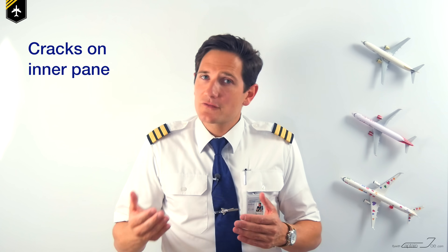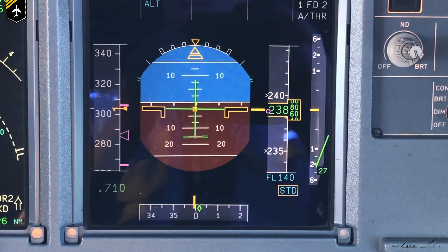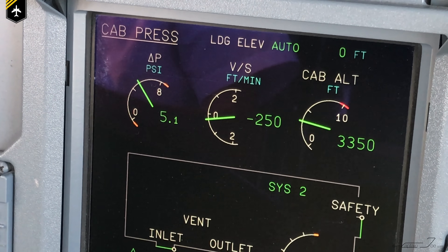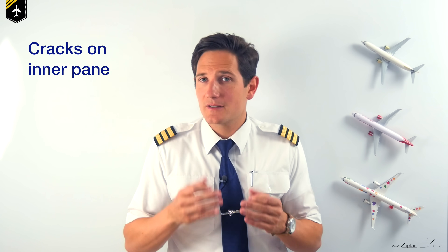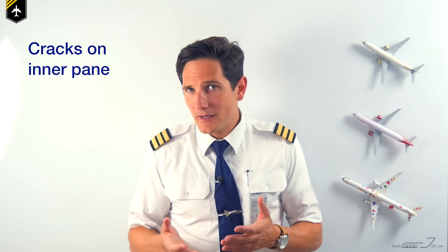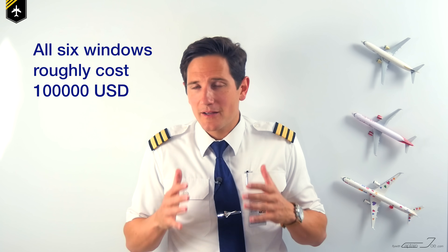In case the window is damaged from the inside of the cockpit, the pilot shall initiate a descent to 23,000 feet to reduce the differential pressure between the cockpit and outside air pressure down to 5 psi, reducing the risk of further damage which could lead to a cabin depressurization. Finding the next suitable airport to land is recommended, because at lower levels fuel flow is significantly higher and unexpected turbulence could damage the window even more. That said, cracked windows are a very rare occasion.